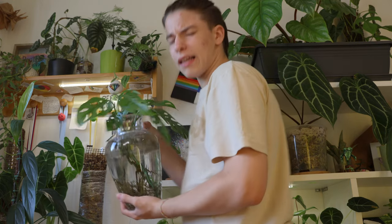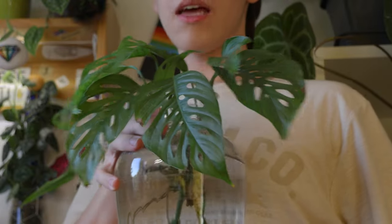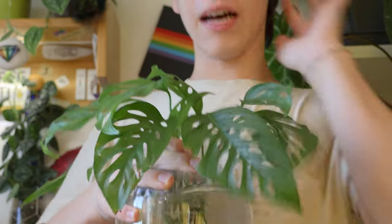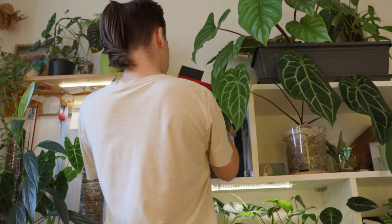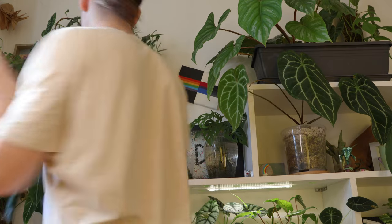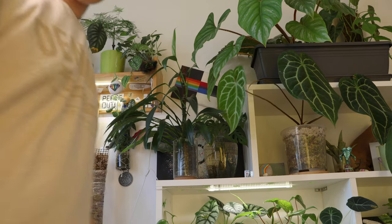Maybe you remember I had a big adansonii — well these are the top cuts. They've just been in this glass of water. I have multiple of these plants, none of which are doing the best. This is what I keep in my room like a little bouquet. You can buy a bouquet of flowers for probably the same amount of money and they'll die in a week — you can have these for months if you give them some nutrients.